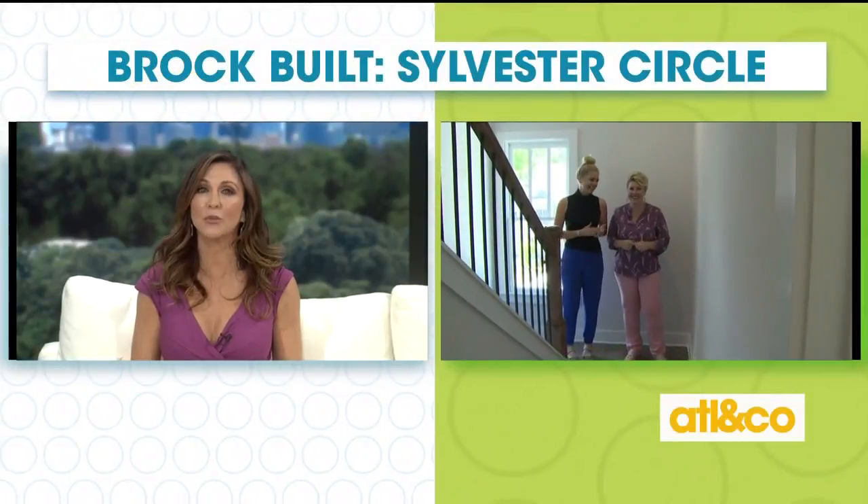Welcome back everyone. With the spacious yards, front porches, and two-car garages of Brockville's Sylvester's Circle neighborhood, you'll almost forget you're just minutes from East Atlanta Village and Glenwood Park. Cara and new home consultant Ansley Brooks are there right now looking at one of their many unique homes.